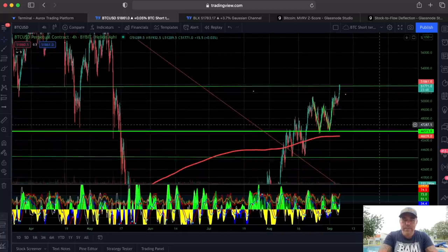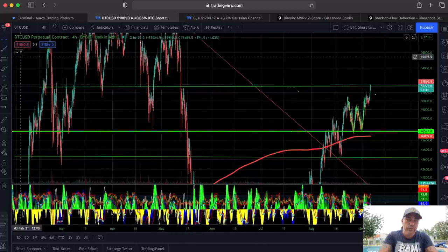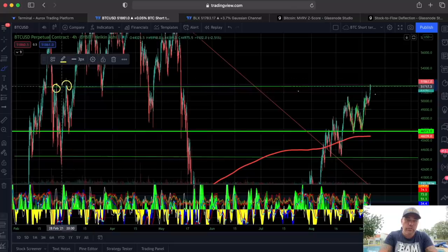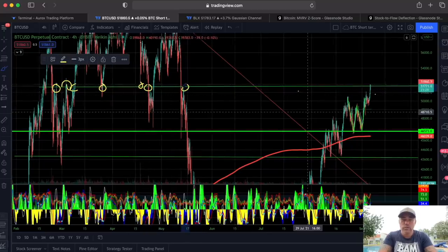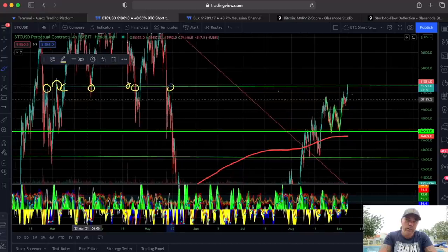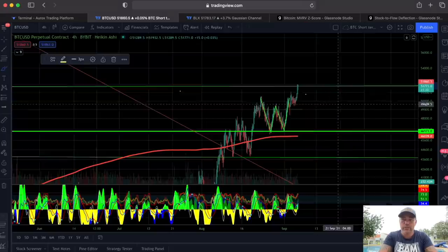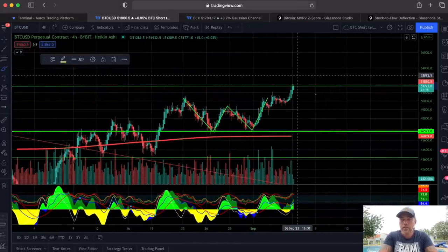That level we are running into now was a level we hit many times before. Many times it was resistance, but when we broke it we went up hugely, then it became support, and later we dropped below it and it became resistance again. That's why this level is so important — there's a lot of history here. We need to break the green line as soon as possible and go up to around 55k, which would be a beautiful target.